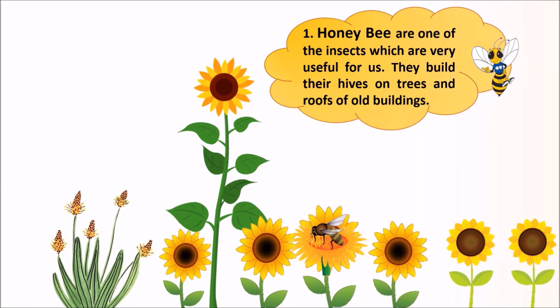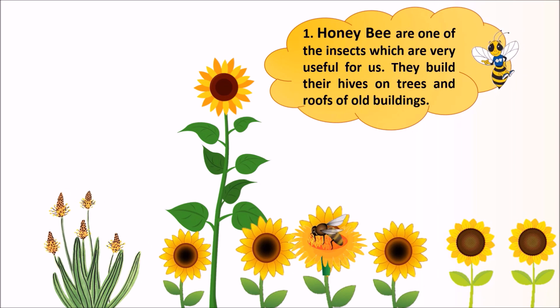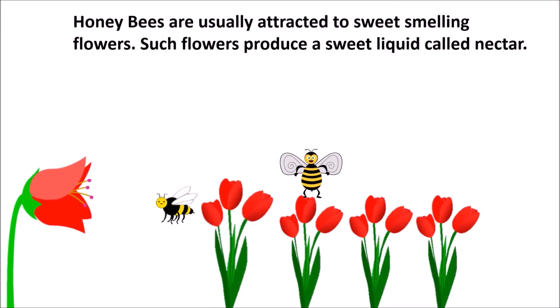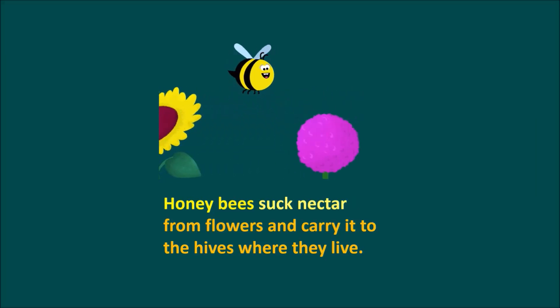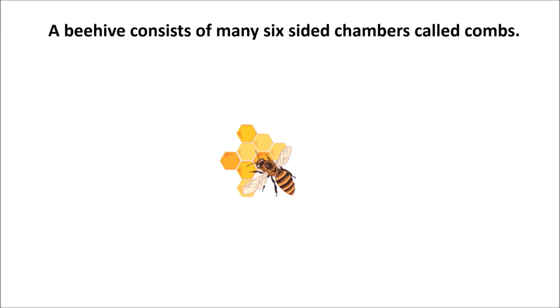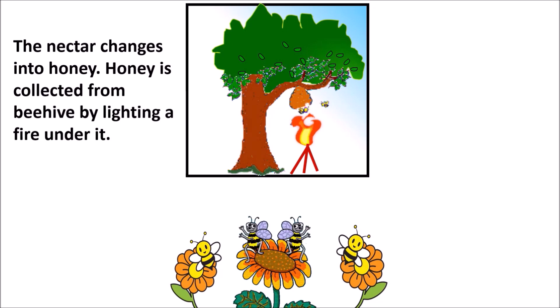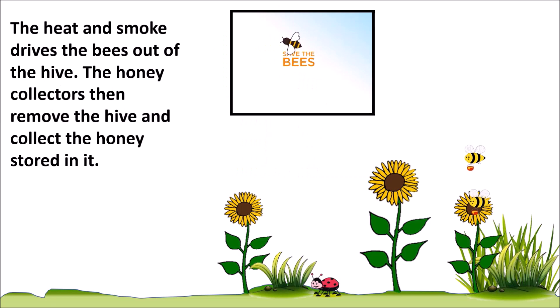1. Honeybee. Honeybees are one of the insects which are very useful for us. They build their hives on trees and roofs of old buildings. Honeybees are usually attracted to sweet-smelling flowers. Such flowers produce a sweet liquid called nectar. Honeybees suck nectar from flowers and carry it to the hive where they live. A beehive consists of many six-sided chambers called combs. Honeybees store the nectar in these combs, and the nectar changes into honey. Honey is collected from a beehive by lighting a fire under it. The heat and smoke drives the bees out of the hive. The honey collectors then remove the hive and collect the honey stored in it.